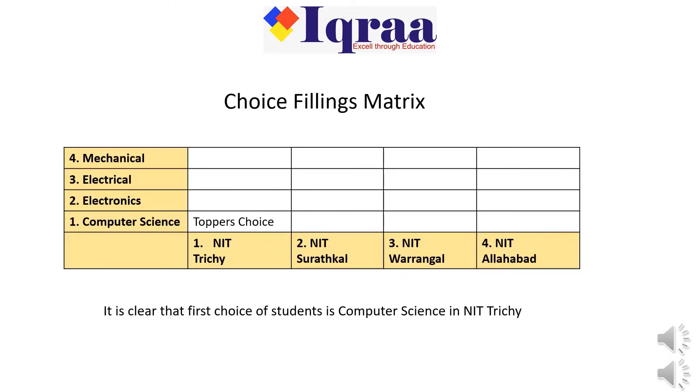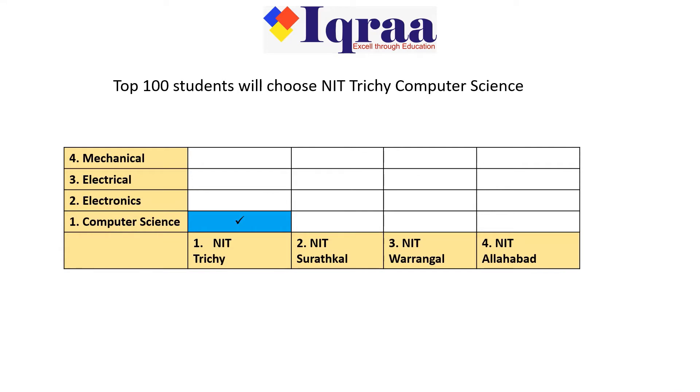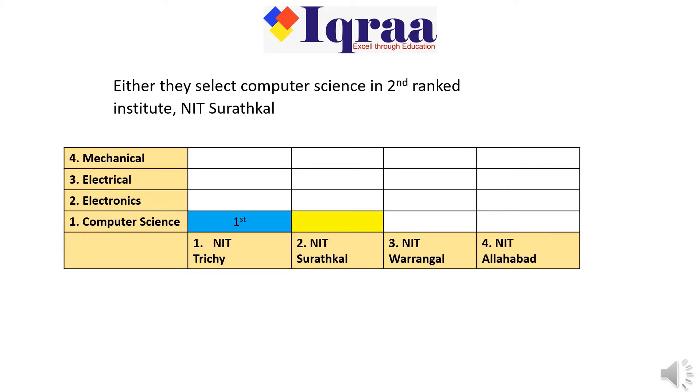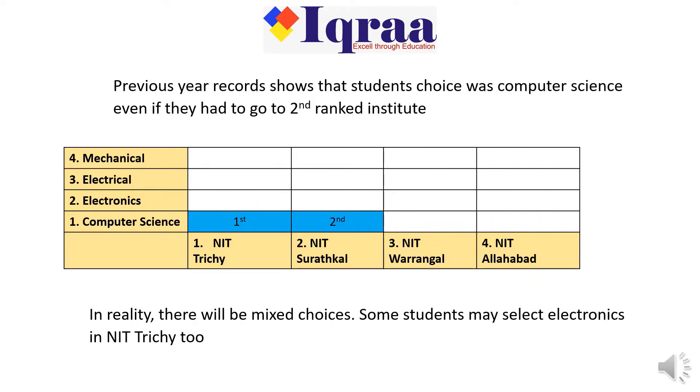Let's understand the choice filling sequence. It is clear that the first choice of students is Computer Science in NIT Trichy. The top 100 students will choose NIT Trichy Computer Science. The next 100 students have two options: either Computer Science in the second-ranked institute NIT Surathkal, or the second-ranked branch Electronics in top institute NIT Trichy. Previous year records show that students preferred Computer Science even if they had to go to the second-ranked institute.